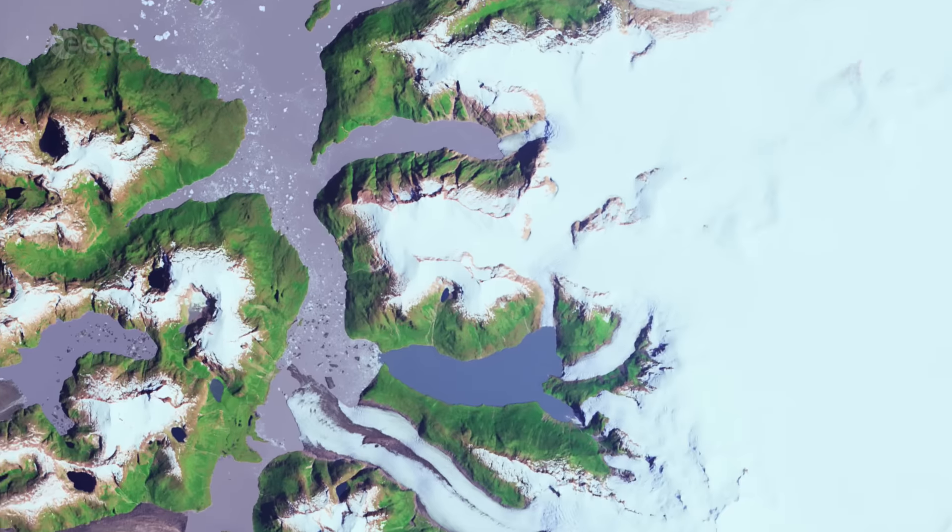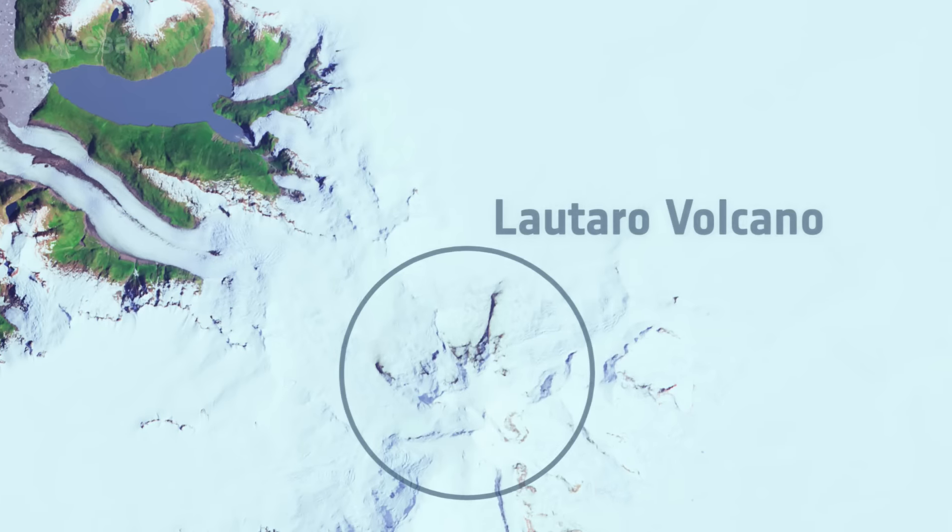Another notable geological feature in this area is the active, ice-covered Lautaro volcano in the lower central part of the image.